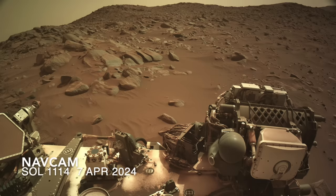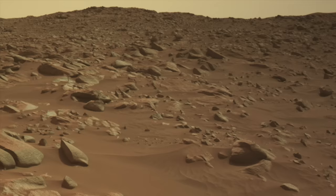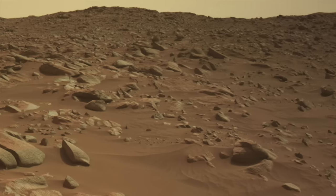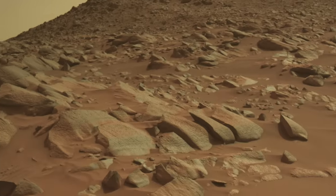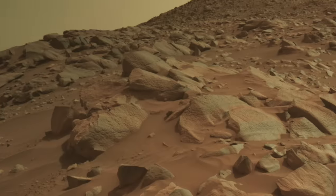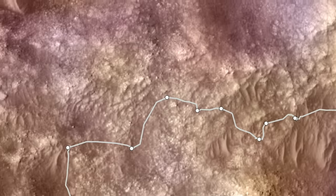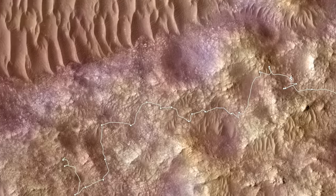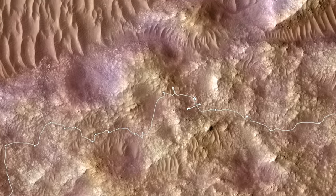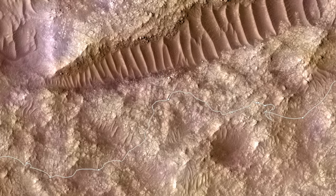Elsewhere in this same terrain, Perseverance encountered rocks that clearly have been shaped by wind and sand and time into almost streamlined forms. They don't show the same kind of flaky, hollowed-out look of their nearby kin. So what's going on in this landscape? There's a mix of fractured, platey rocks and boulder-covered knobs and ridges. Maybe each represents material emplaced at different times, which then leads to a different erosional expression.